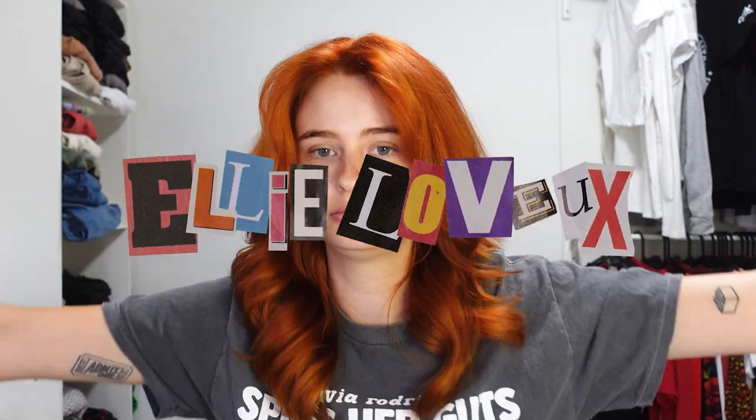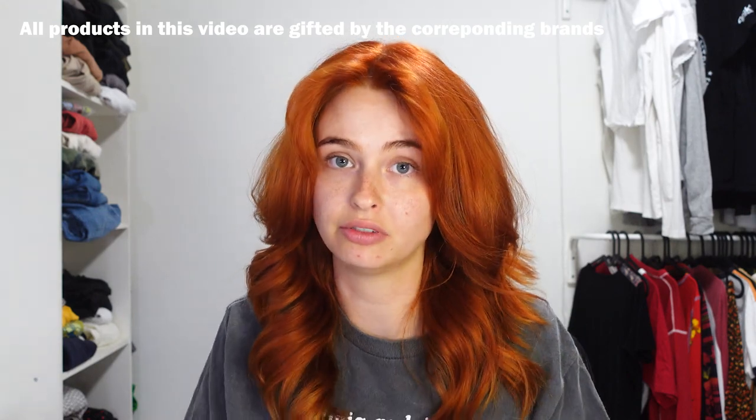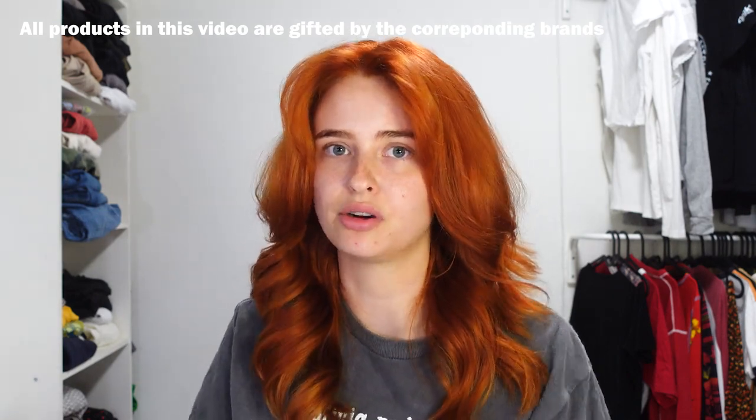Unboxing time! I have two packages to unbox today, both from the same brand - NYX Cosmetics. Both of these packages were gifted to me for free, but I am making this video on my own terms and I will show you what they sent me.